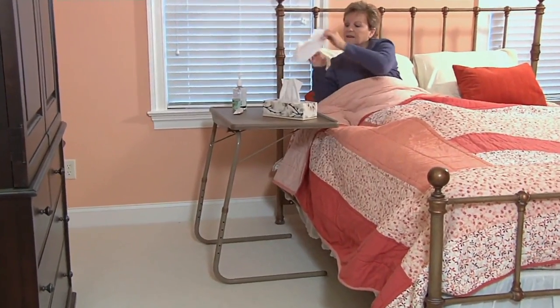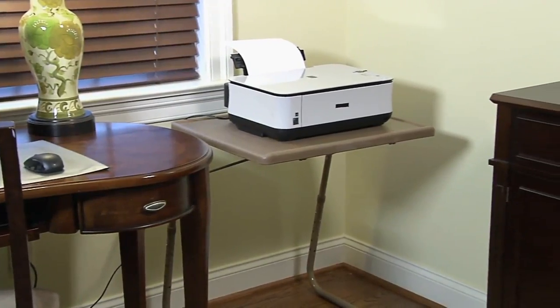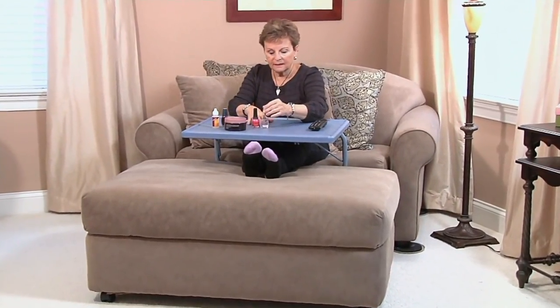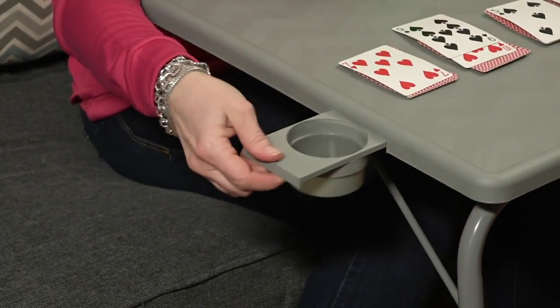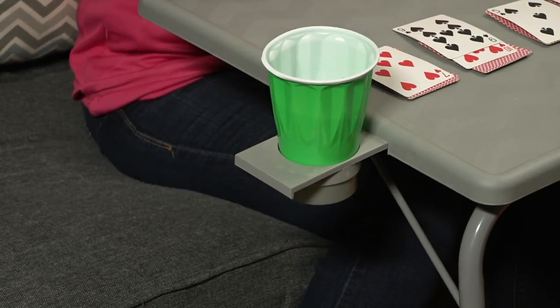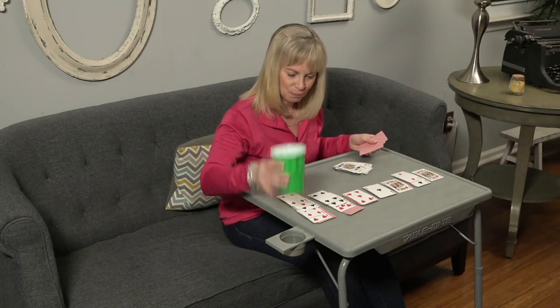I came to QVC 25 years ago. I remember when I first moved here, I rented an apartment. About two years into my career here, I bought my first townhouse. I was so excited to buy the townhouse, I had no money left over for furniture. So literally, I sat at a kitchen chair and this table for a couple months until I saved up money for furniture. True story. So I love this Tablemate.